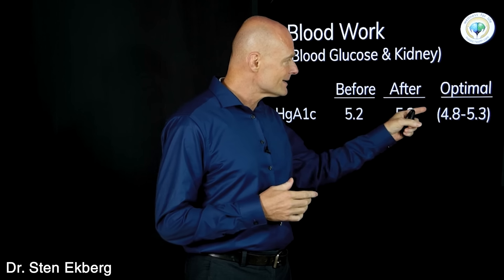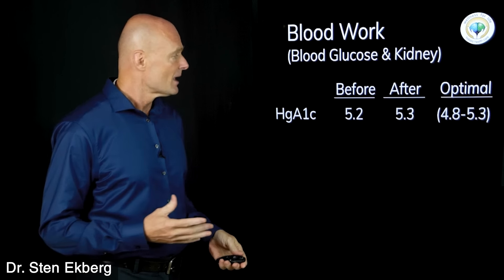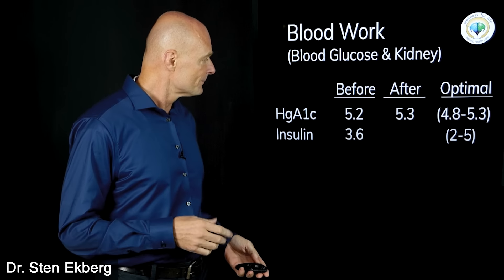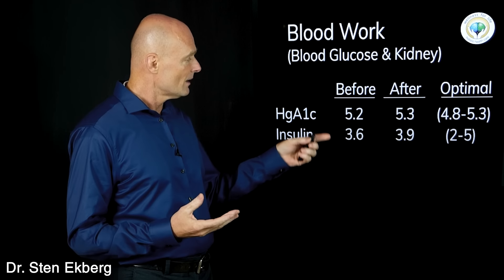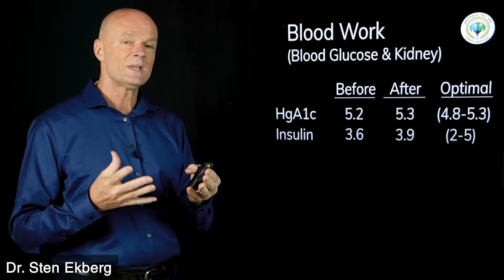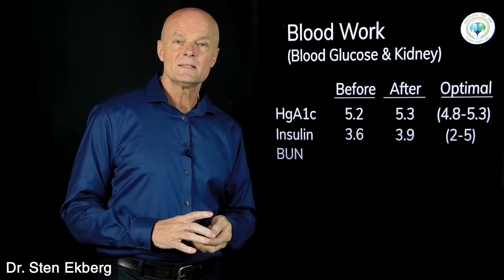As long as it's within the optimal range, one number is not necessarily better than the other. Another thing I measured was insulin — between 2 and 5 is an optimal number. I started off at 3.6 and finished at 3.9, so again well within that optimal range. There's not really a quality difference between these numbers; we can't say one is really better than the other.